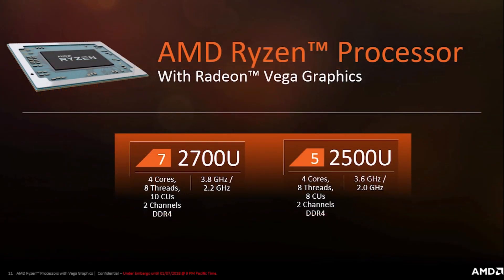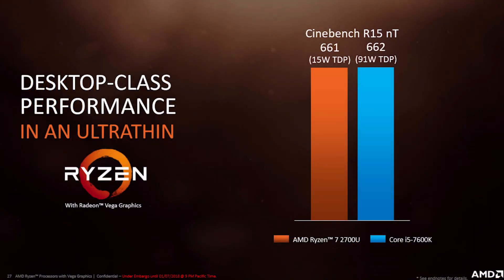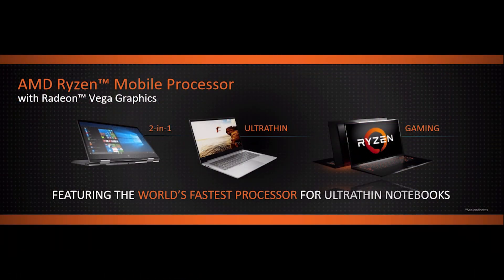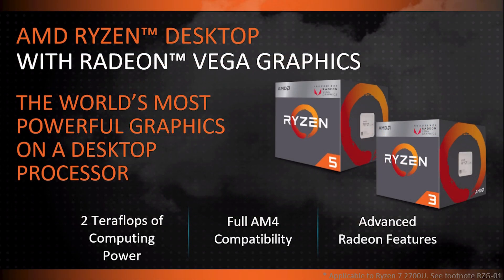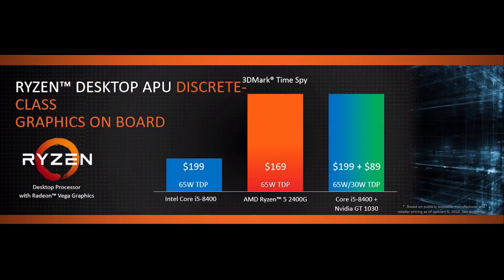AMD has shown some performance numbers for both APUs. The Ryzen 5 2400G — this is their claim — is comparable to or as fast as an i5-8400 with a GT 1030. This makes the Ryzen 5 2400G a good $100 cheaper for the same supposed performance. And to make that hurt even worse, it's still hard to get an 8400 at a decent price. It gets better: these APUs also overclock and overclock very well. A demo at CES had the Ryzen 5 2400G hitting 1750 megahertz on the GPU with standard air cooling. Combined with fast memory, this led to a near 40% uplift in 3DMark Firestrike performance.